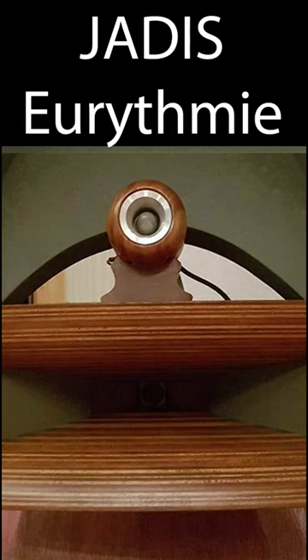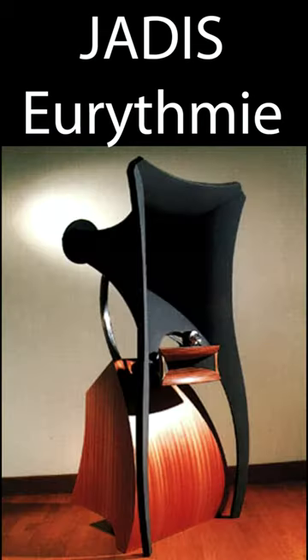I've only owned and sold one pair of these speakers. They're made in France by a company called Jardy. They're called the Eurythmies, and they are wild-looking. Basically, this is a four-way horn speaker with just a very unusual curvaceous horn.